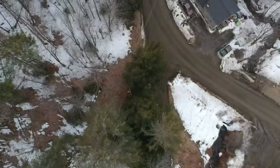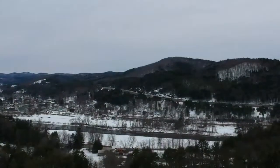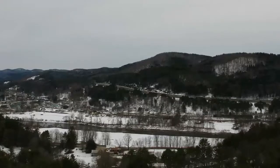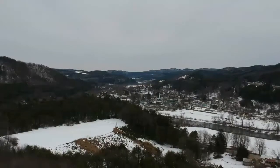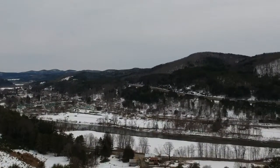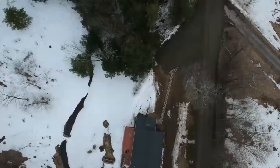Gimbal down. According to the map, we're making a turn. Flying over Bruce's place now, heading toward Ron and Sandy's place. Gimbal back down — take a look. Good strong signal this time. Battery: 74%.